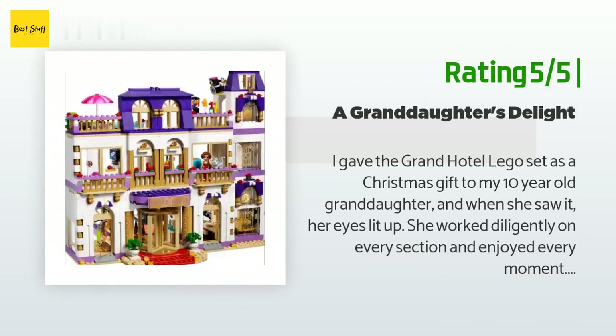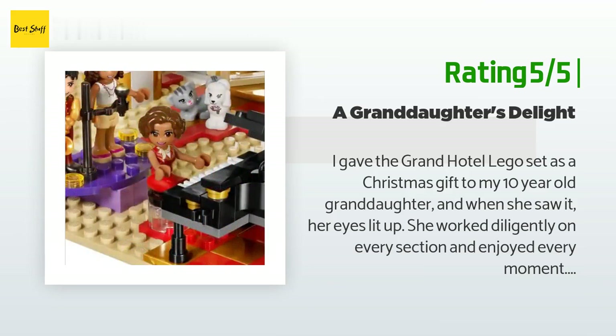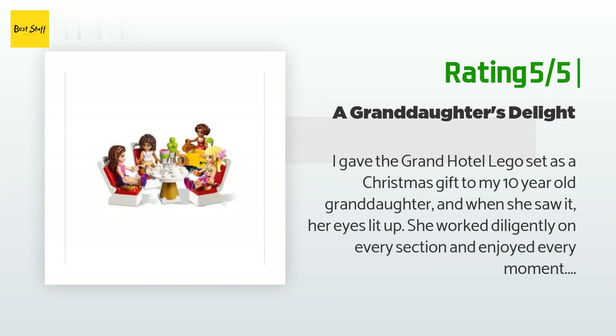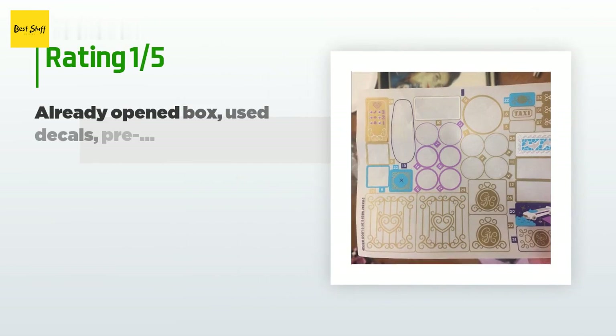Another happy customer said: 'I gave the Grand Hotel LEGO set as a Christmas gift to my 10-year-old granddaughter and when she saw it, her eyes lit up. She worked diligently on every section and enjoyed every moment. The details add a bit of authenticity to the total look and the finished product is beautiful on her souvenir shelf. This is a master product that helps kids learn structure, organization, and the importance of finishing a task.'